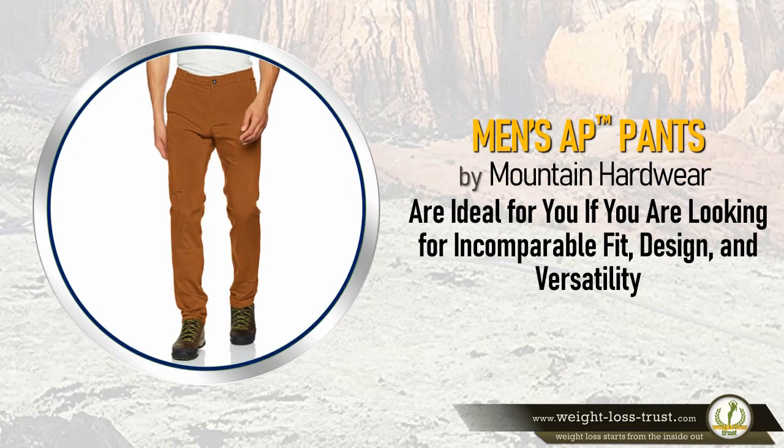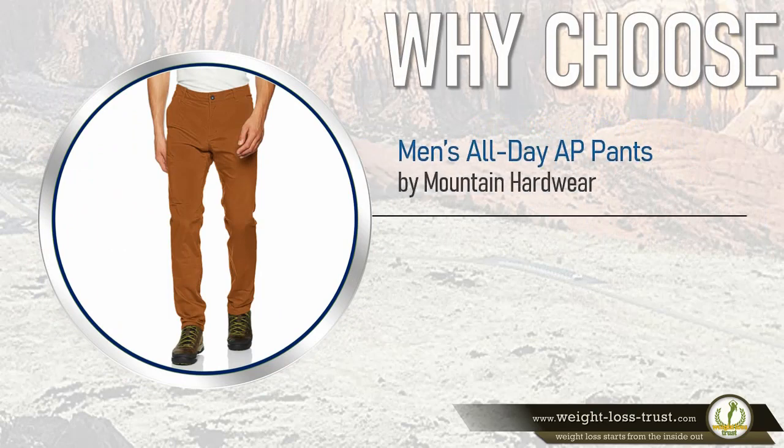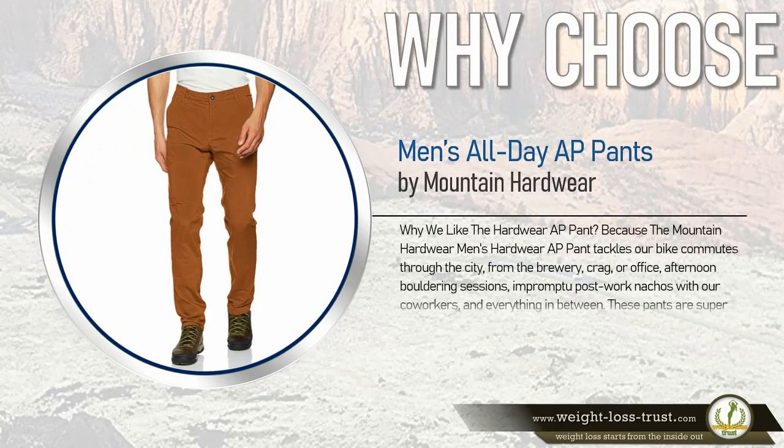Men's AP pants by Mountain Hardwear are ideal for you if you are looking for incomparable fit, design, and versatility. Why choose men's all-day AP pants by Mountain Hardwear? The Mountain Hardwear men's AP pant tackles bike commutes through the city, from the brewery crag or office, to afternoon bouldering sessions and impromptu post-work nachos with co-workers.